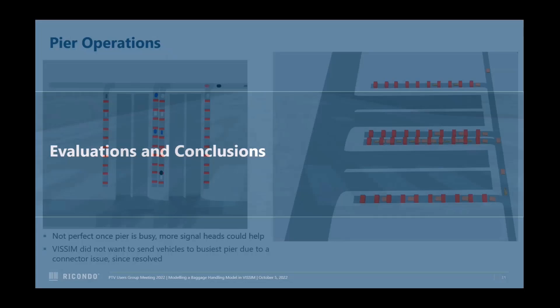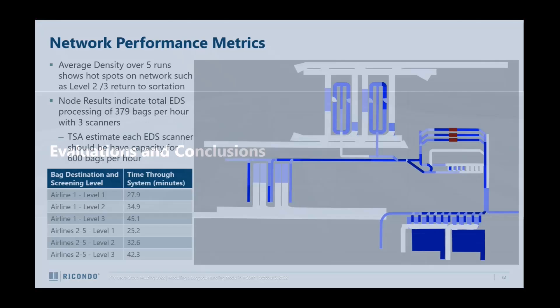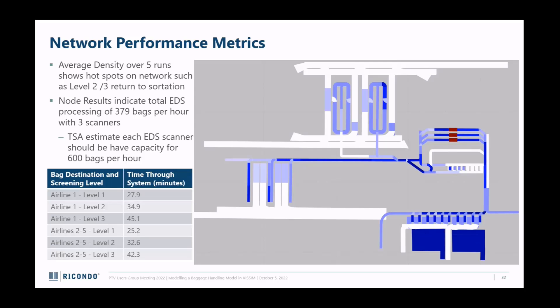For evaluations and conclusions - I did this for fun in my own time, so I put together some quick evaluations. I took the average density and could identify some hotspots; I applied some factors because baggage has a much higher average density than traditional vehicles. I did node results through the explosive detection system and got an average of 380 bags through, whereas TSA requirements say each scanner should get 600 - so 1,800 total - but I wasn't really testing for capacity. My co-worker said the key KPI for a baggage handling system is just the time it takes to go through: 30 to 45 minutes depending on screening level, which is probably really bad for a real airport.